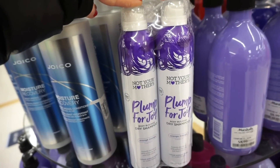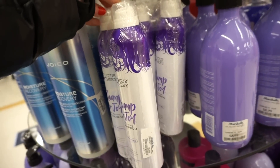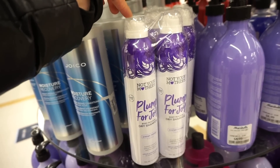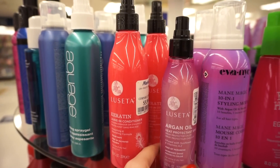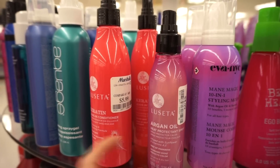They also have a dual pack of the Not Your Mother's Plump for Joy dry shampoo — I love their dry shampoos. This is only $8.99; usually one is like $5.99, so I think it's a pretty good deal. We got more goodies from the Lazy Tate brand — the Keratin Leave-In Conditioner at $5.99, and the Argan Oil Heat Protecting Spray at $9.99.